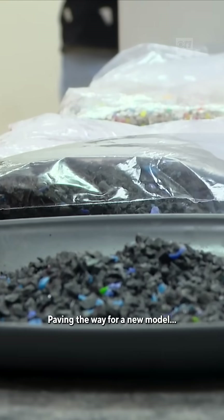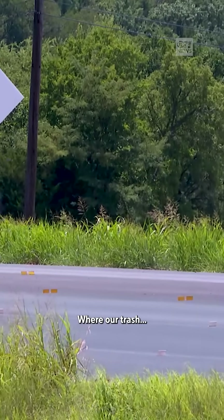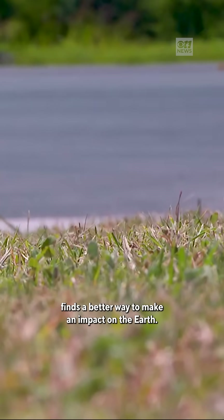Paving the way for a new model. This plastic is the actual plastic which was used in the Dallas Plastic Road, where our trash finds a better way to make an impact on the earth.